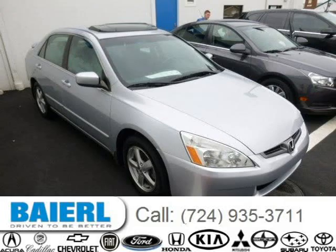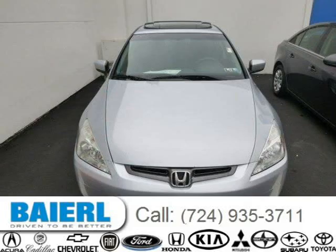This 2003 Honda Accord is located in Wexford, Pennsylvania and has 84,788 miles on it.